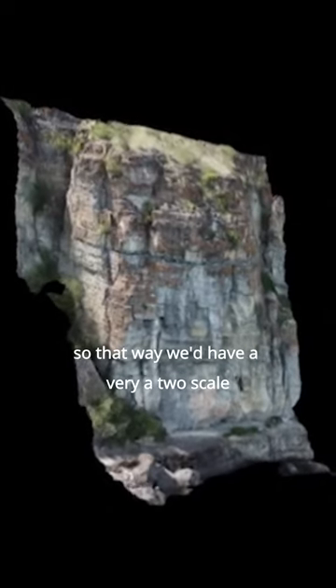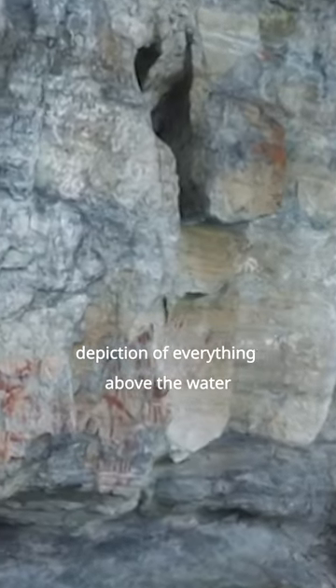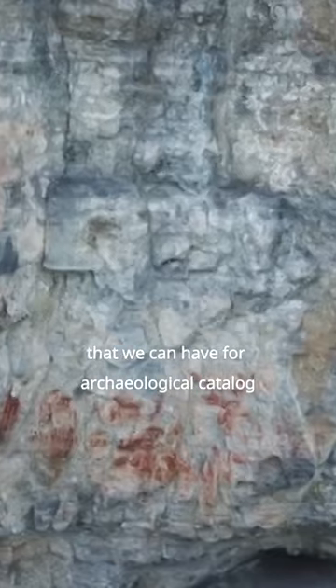That way we'd have a two-scale, very accurate depiction of everything above the water and below the water that we can have for the archaeological catalog.